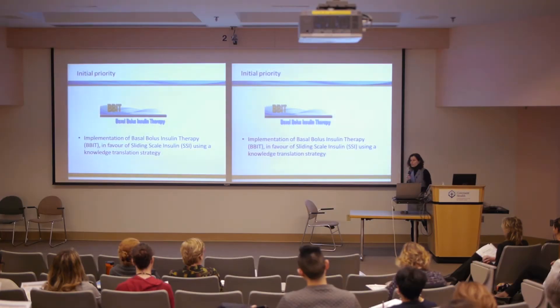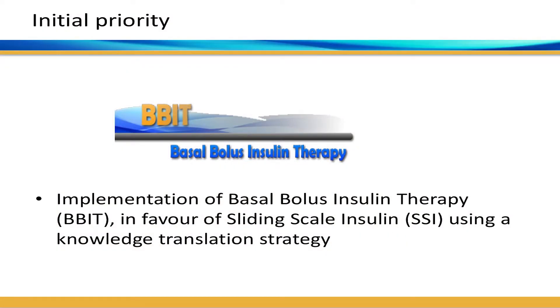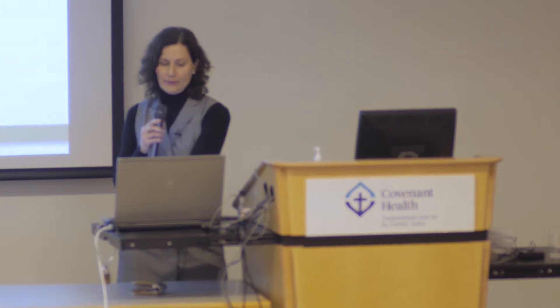The major initiative we're here for today is basal bolus insulin therapy — specifically its implementation for patients who have hyperglycemia in hospital and need insulin, in favour of and trying to eliminate the use of sliding scale insulin alone. You're going to hear much more about that through Dr. Helmley's talk.